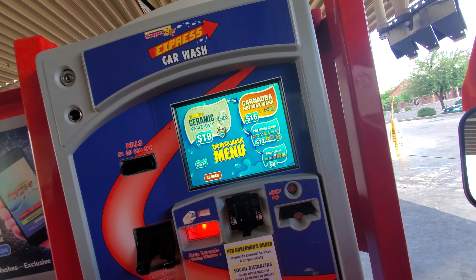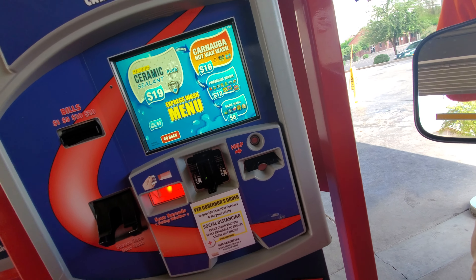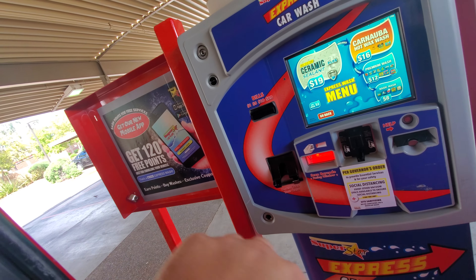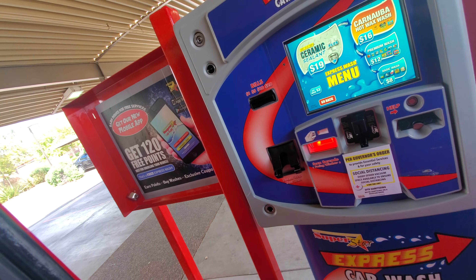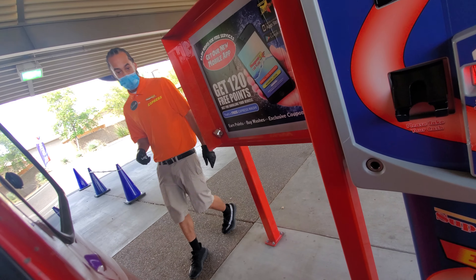Is that ceramic sealant gonna take out all these white marks down the side here where a chemical spilled? Or am I gonna have to buff that off? It's like right under my little back window right here.